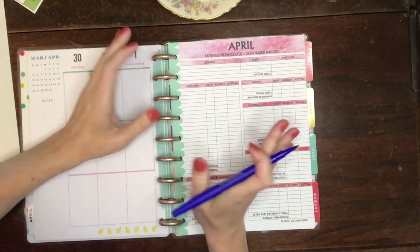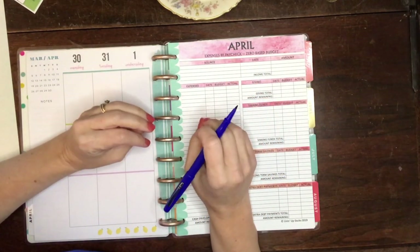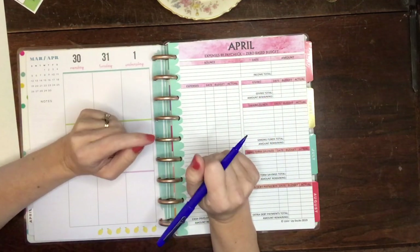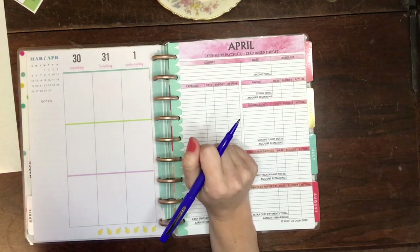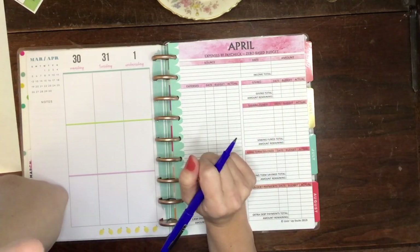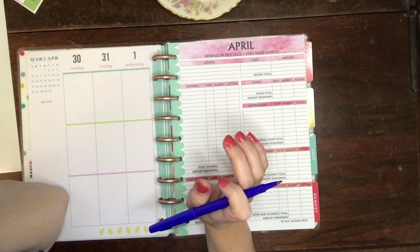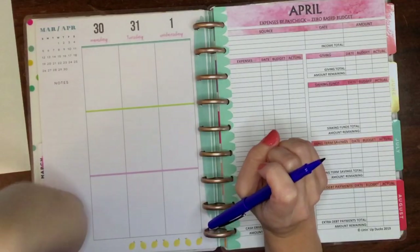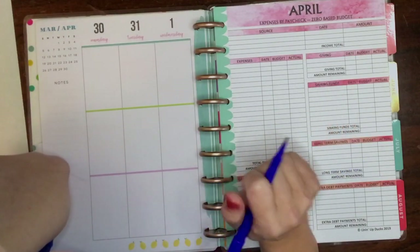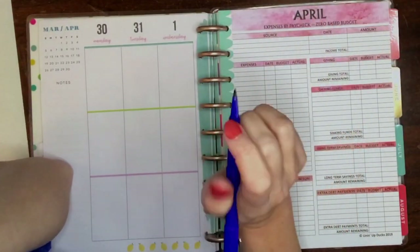A lot of y'all have had budget changes for the coronavirus and we definitely have. Scott is not getting to go to drill for who knows how long, so that's a really really big hit to our budget because that was all of the money we were saving for our RV and our journey to tiny living. That's been a really big problem, but we're hoping to get back on track as soon as all of the quarantine and social distancing are over.